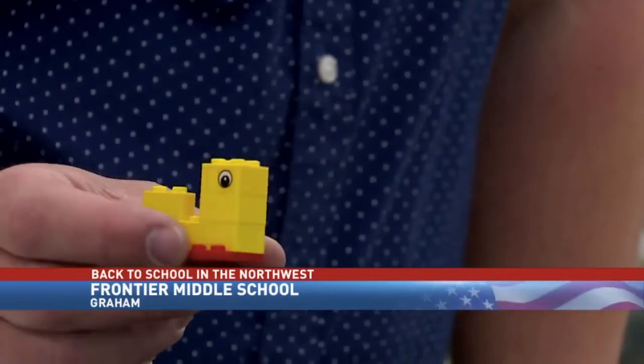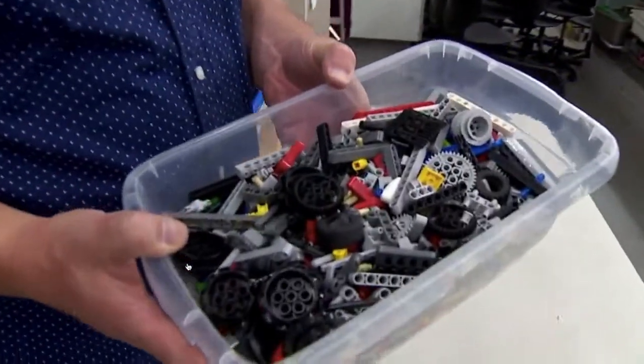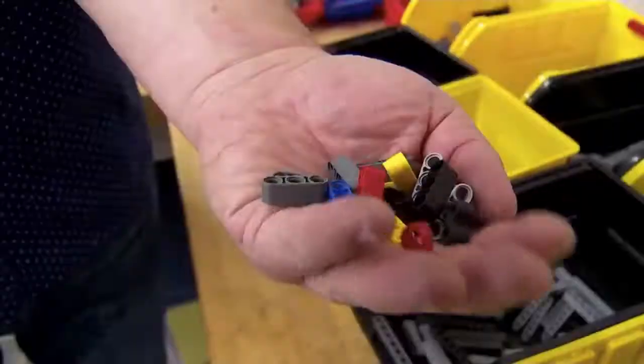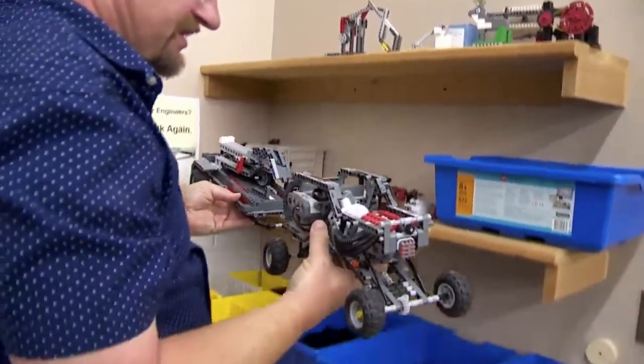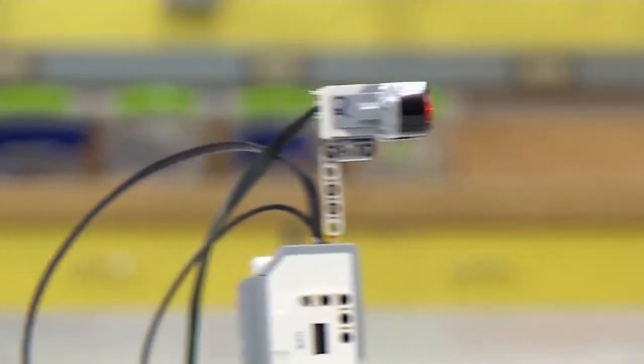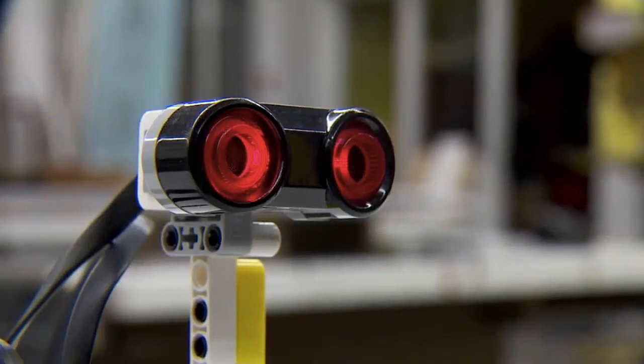That's the basic theory behind the building blocks of his classroom at Frontier Middle School in the Bethel School District in Graham, where Legos, and lots of them, become masterful creations. From robots that can walk, to robots that climb, even robots that can roll, stop on a dime, and say hello.